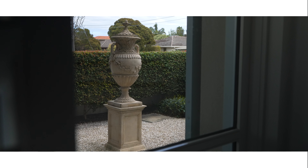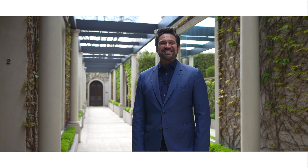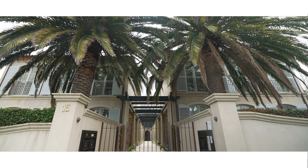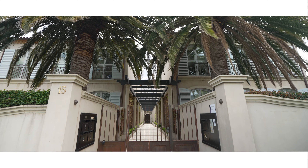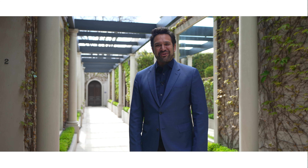I'm Stephen Smith from Marshall White and it is my pleasure to welcome you to Two at 15 to 17 Bent Street, Brighton. This palatial town residence, designed by Rob Mills and built by BPM, is sure to satisfy even the most discerning buyer. Come on through, let's have a look.